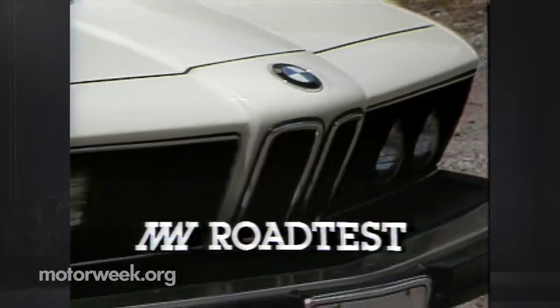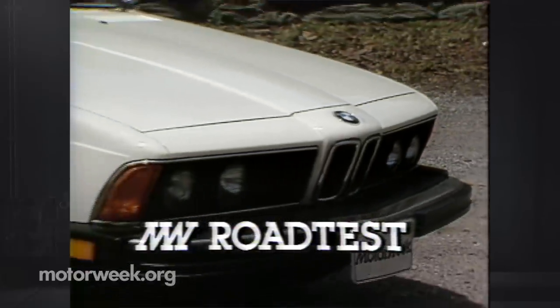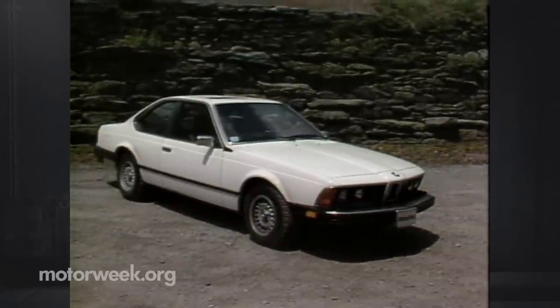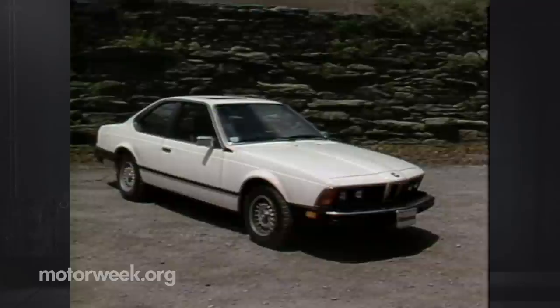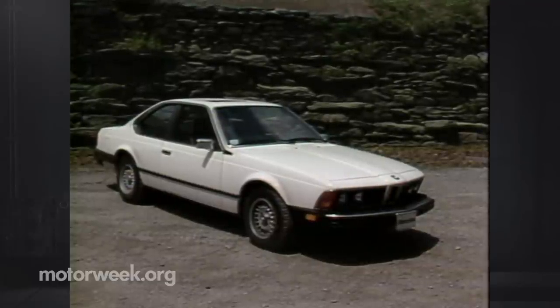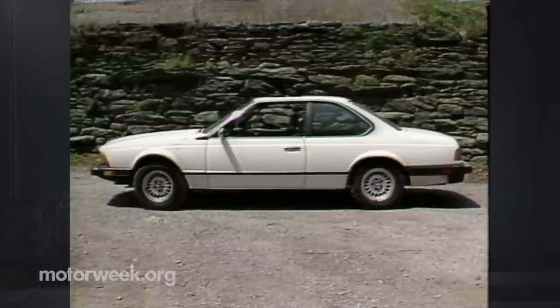At $39,210, the BMW 633 CSI is a most unassumingly expensive car. The big Bavarian coupe is likely to be noticed only by owners of less lofty Bimmers. While its refined shape continues for a seventh year of production, this '83 version has undergone a complete mechanical re-engineering. The 103.5-inch wheelbase constitutes a new chassis, with improvements already available on the 5 and 7 Series cars.